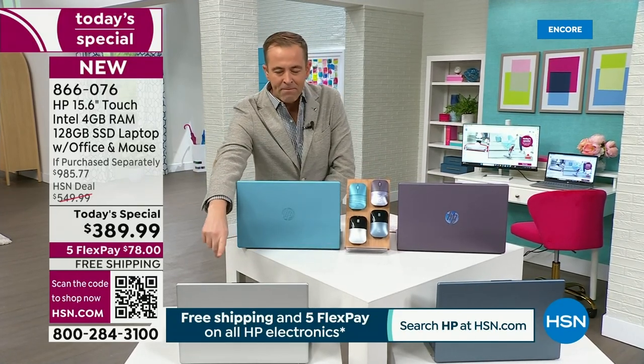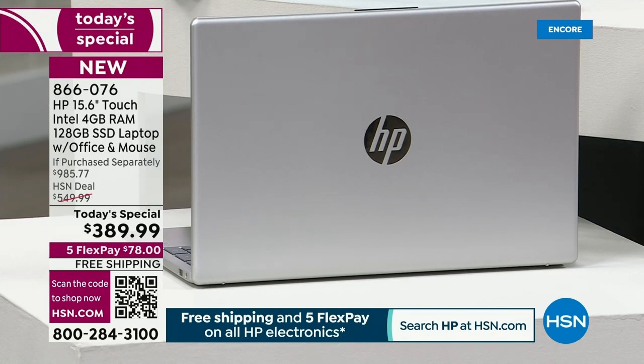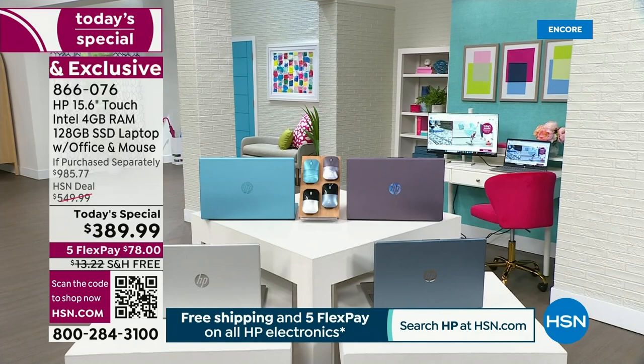Down front we have our silver — if you want to go for a signature silver. Or we have the classic blue as well, if you want to go for something that's always going to be cool.